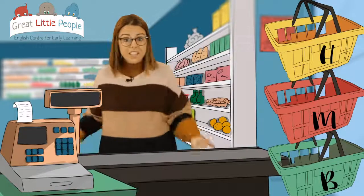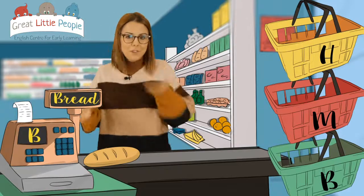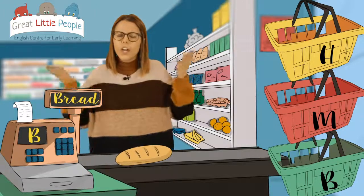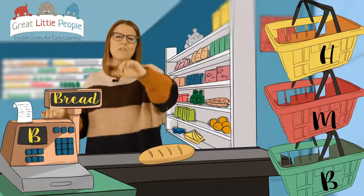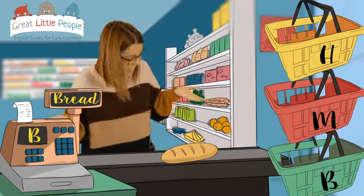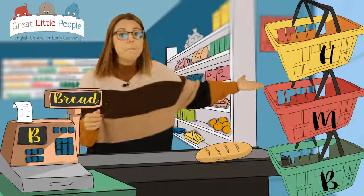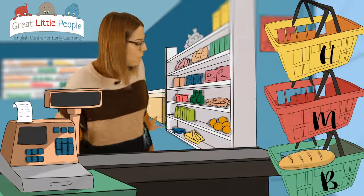Can you remember what we got? We got some bread. That is bread. Where should we put the bread? Is it in the basket? No. It is bread — so that goes in the basket.